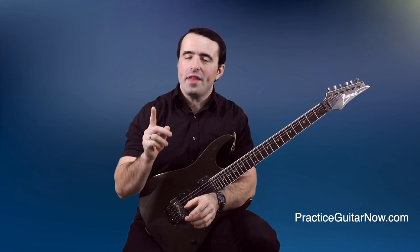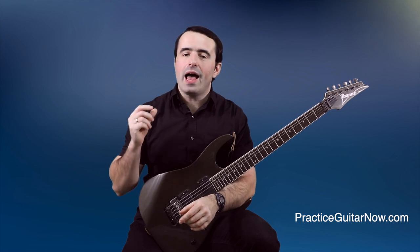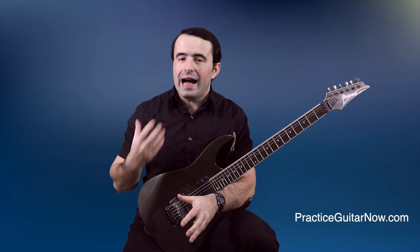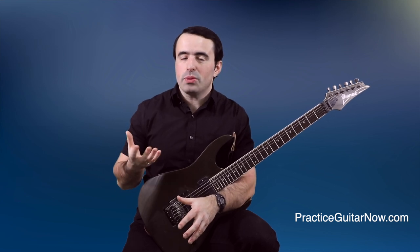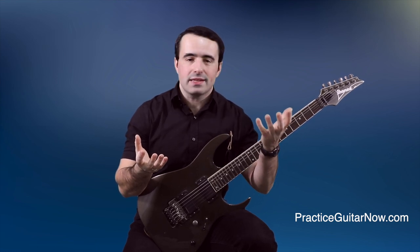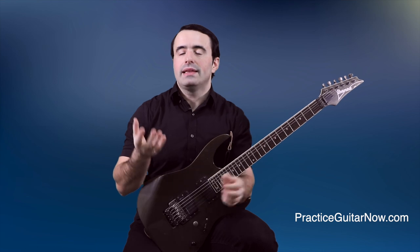When you watch your favorite guitarist play, one thing that always stands out is how effortless their technique looks, feels and sounds. The question is, how does it get to be this way? Why does playing guitar feel so easy for some people and so hard for so many others who also put in the time and practice every day to make their technique improve?